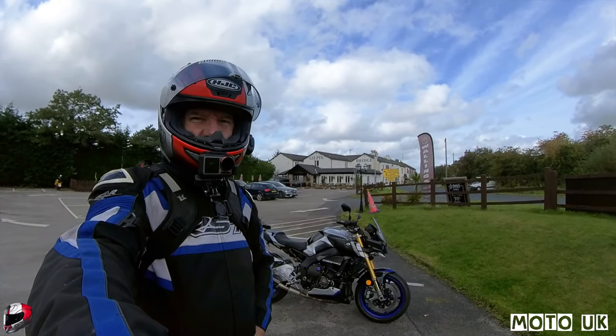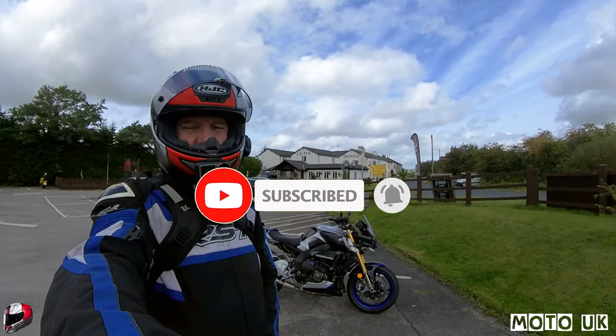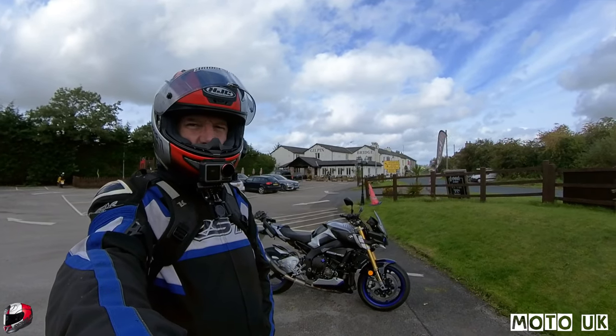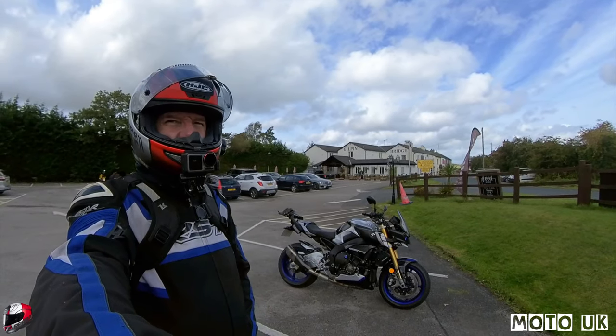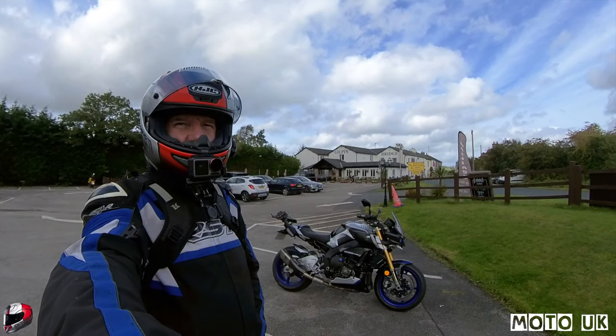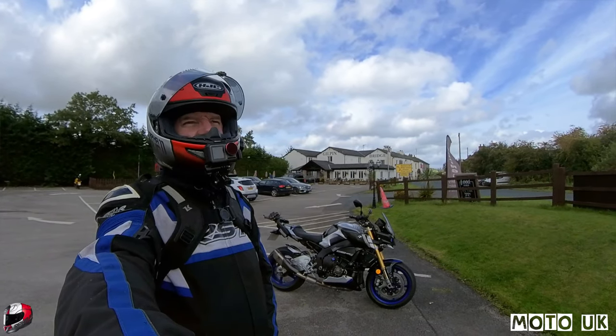Thanks again to all my subscribers for subscribing to the channel and supporting it. If you're a new subscriber, go ahead and hit that subscribe button, ding that bell and catch videos coming up every week - normally on a Sunday I upload. We're just at the Gilpin Bridge Inn at the bottom of the Lythe Valley Road. From here we're heading home on the A590 and then down the A6 back to Lancaster.